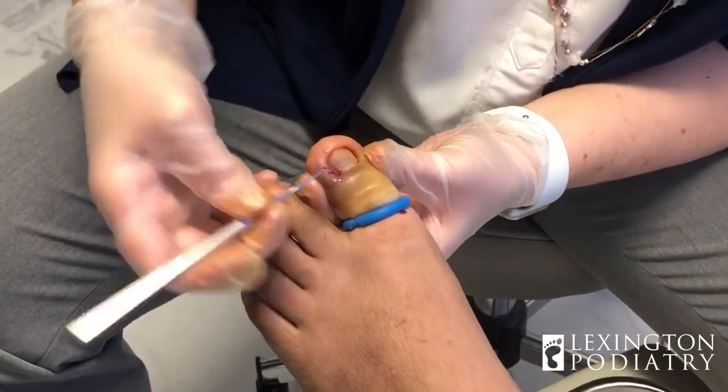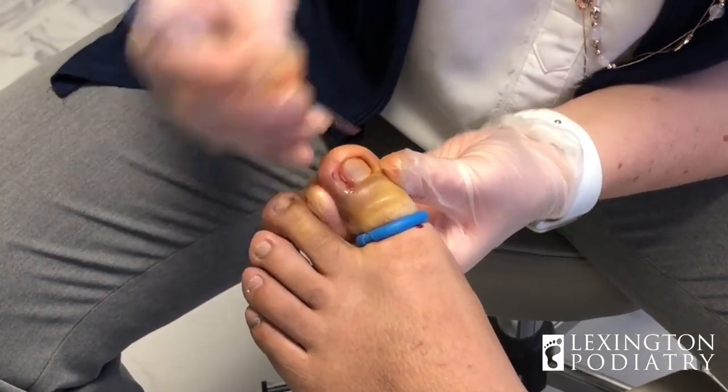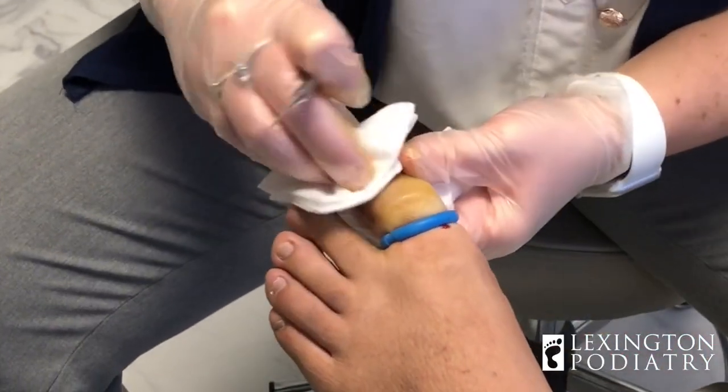So that's what happens when an ingrown toenail is left to fester a lot of times. No antibiotic is going to get rid of that — you have to actually drain it, or it's just going to keep coming right back.